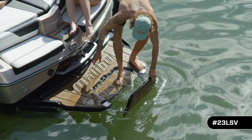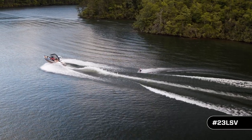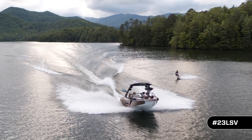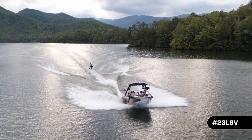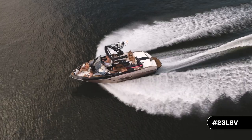A plush interior and abundant amenities combined with the awe-inspiring performance make it clear why this is the best-selling boat. If you haven't experienced the Icon 23 LSV lately, it's time to experience the truth out on the water, or custom build yours at malibuboats.com to see what makes it the most popular towboat in the world.